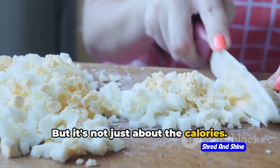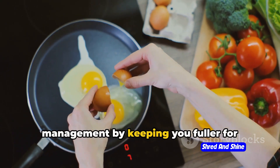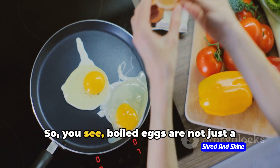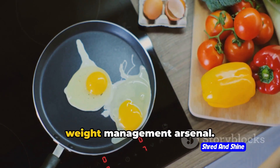But it's not just about the calories. Protein plays a crucial role in weight management by keeping you fuller for longer and boosting your metabolism. So you see, boiled eggs are not just a snack — they're a strategic weapon in your weight management arsenal.